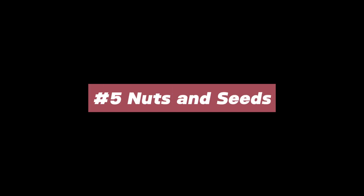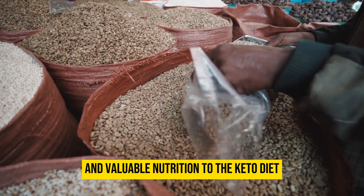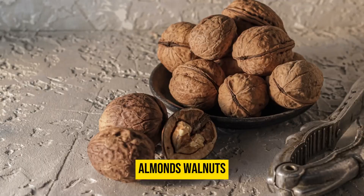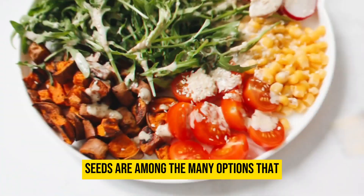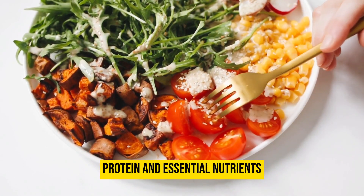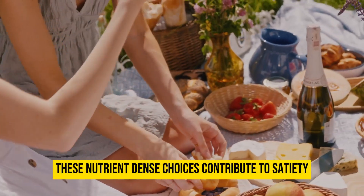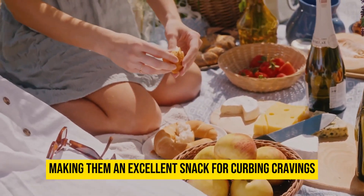Nuts and seeds are wholesome powerhouses that offer a satisfying crunch and valuable nutrition to the keto diet. Almonds, walnuts, chia seeds, and flax seeds are among the many options that provide a blend of healthy fats, protein, and essential nutrients. These nutrient-dense choices contribute to satiety, making them an excellent snack for curbing cravings.